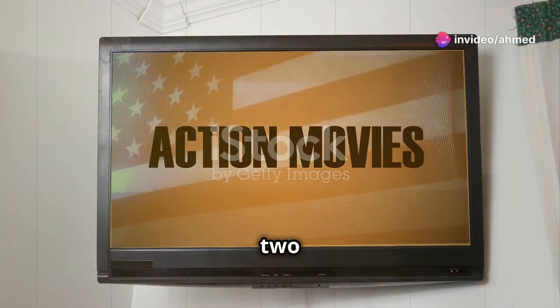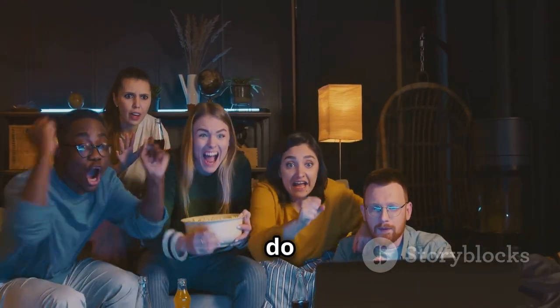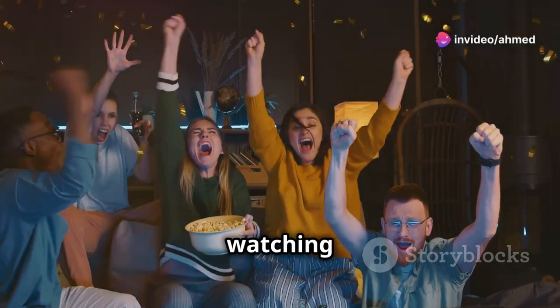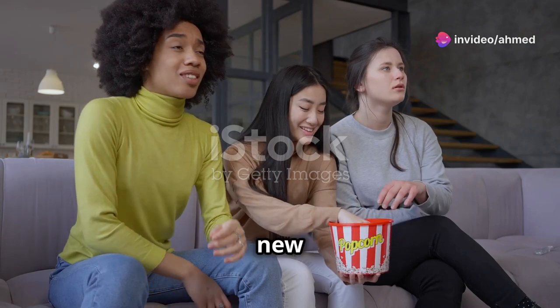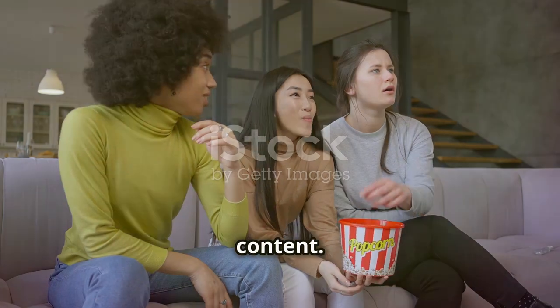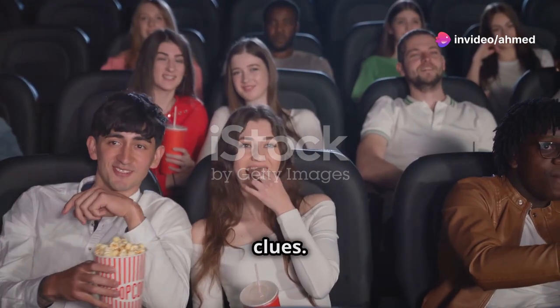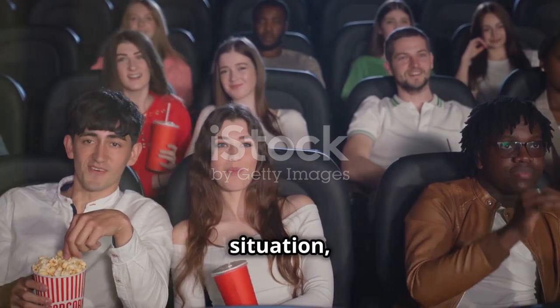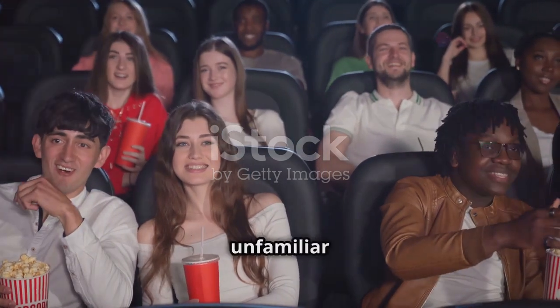Now let's talk about what to do while watching the movie. Active watching is key — pay close attention to the dialogue and try to catch new words and phrases. Don't just passively watch; engage with the content. One great way to understand new vocabulary is by using context clues: pay attention to the situation, the tone of the characters, and the visual cues to infer the meaning of unfamiliar words.